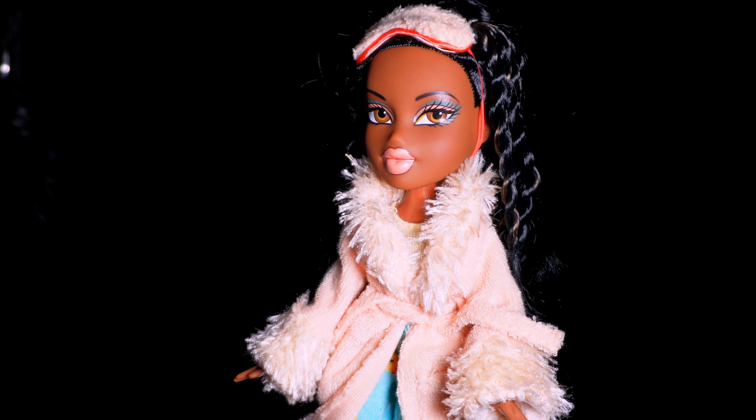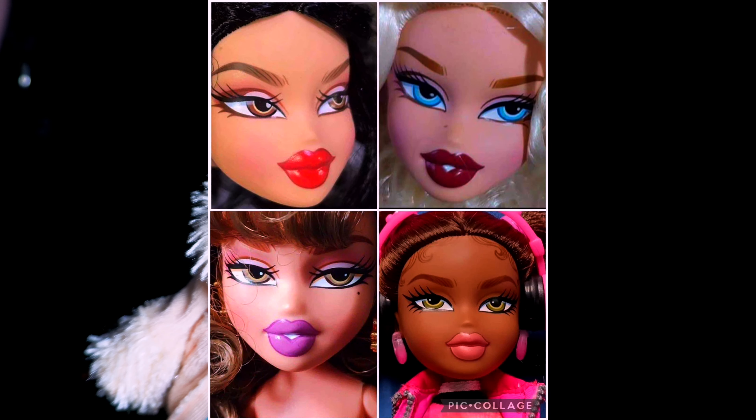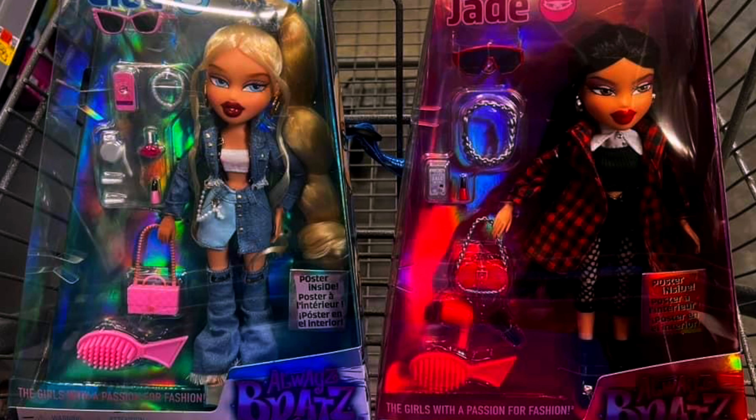We're going through Yasmin, Sasha, Jade, and Chloe. Let's start with Chloe. The thing I'm kind of iffy on is definitely the faces — why do these dolls have literally the biggest lips ever to exist? Girl, look at that — they're not supposed to look like that.